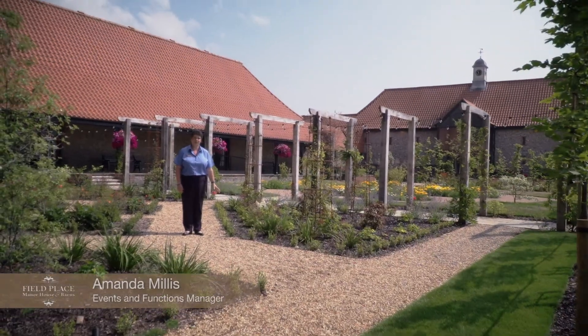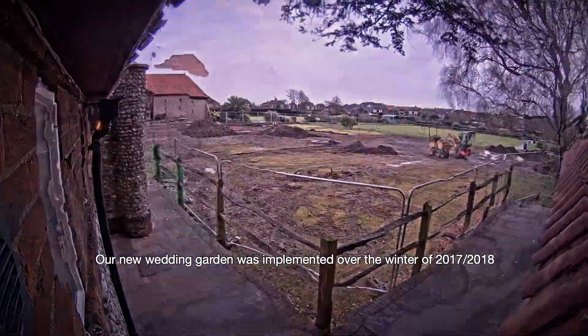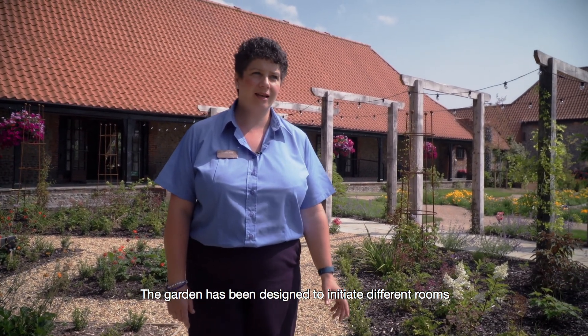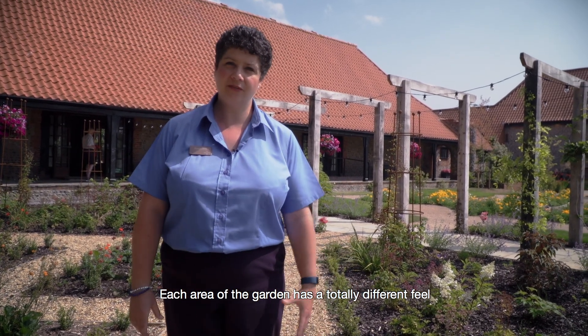Our beautiful gardens were put in over the winter between 2017 and 2018. They are designed by Juliet Sargent, who is a Chelsea gold medal winner. They have been taken from grass lawn to landscape garden, and the garden has been designed to be separate rooms where each space would have a totally different feel.